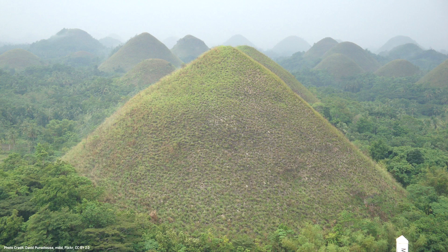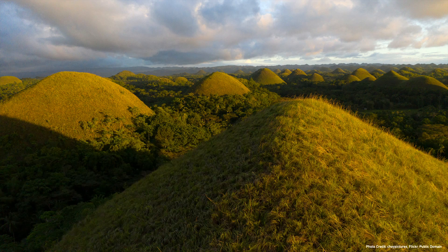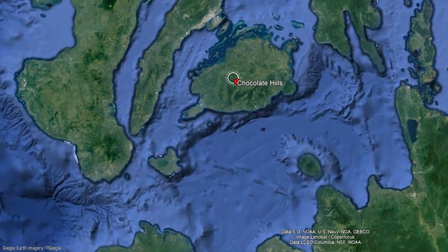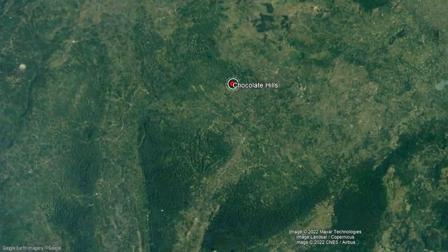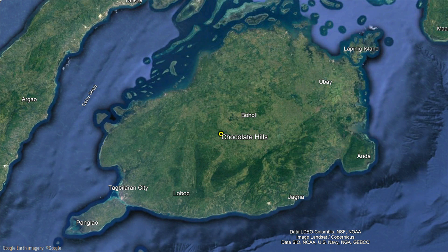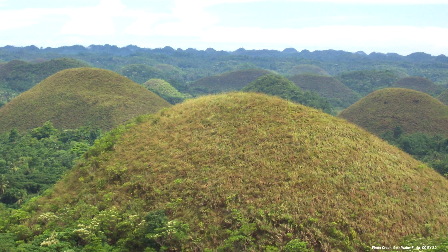So how do these unusual features form? This video will answer this question and discuss the limestone landforms. The chocolate hills are located on the south-central island of Bohol, where the various landforms are scattered across the west-central portion of the island. Although the total number of hills is still debated, current figures suggest that there are at least 1,776 hills spread across an area of more than 400 square kilometers. These hills are all part of a specific geologic terrain referred to as karst terrain.